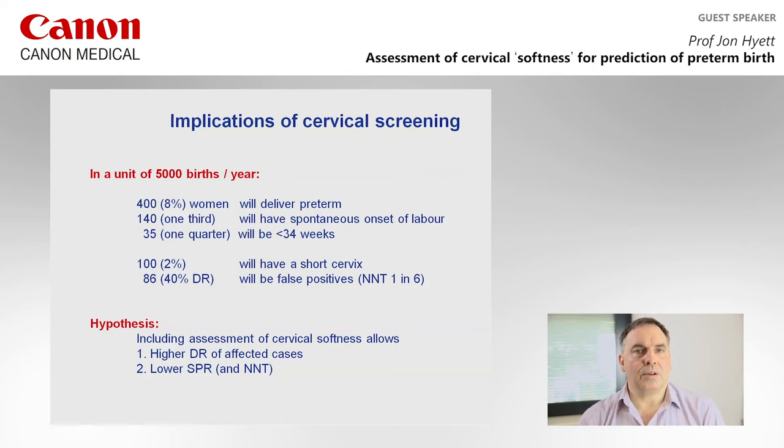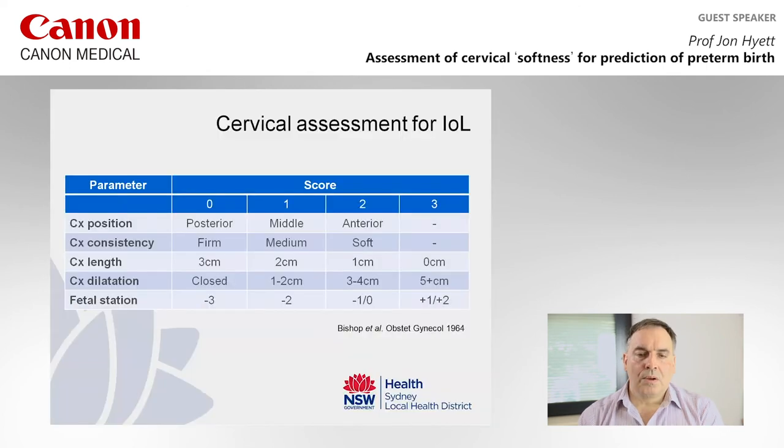The aim of including an assessment of cervical softness is first to improve the detection rate for high-risk cases, and second to reduce the screen positive rate. Looking at data from end of pregnancy — the Bishop score used to facilitate induction of labour — the cervix is assessed across five characteristics, one of which is cervical consistency: defined as firm, medium, or soft. We're trying to use a similar approach here.